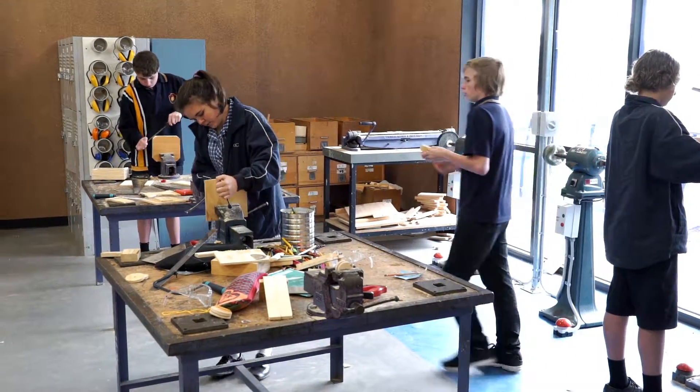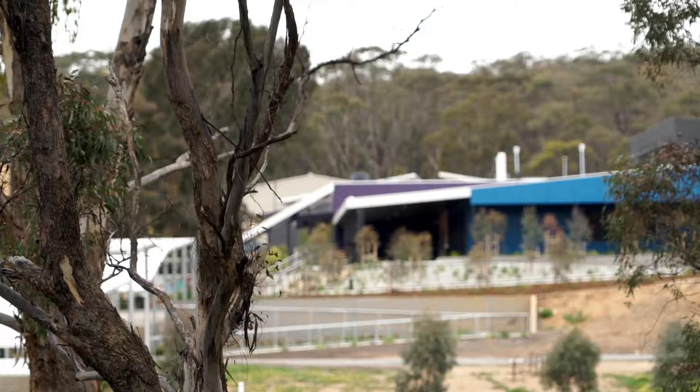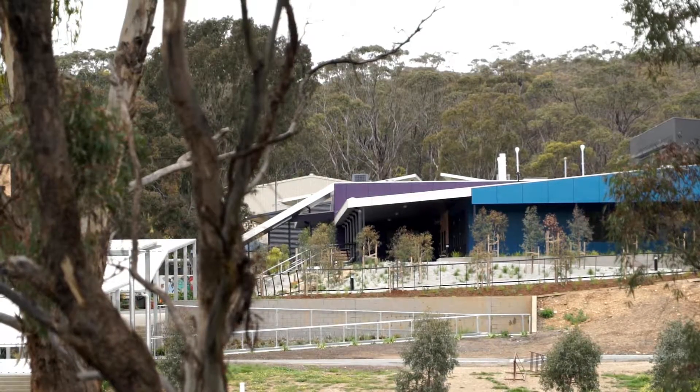So this is the engineering precinct that's going to be used for sciences and engineering, woods, automotives, and all that. It's very new and modern. I think it's really exciting being the first to use it.